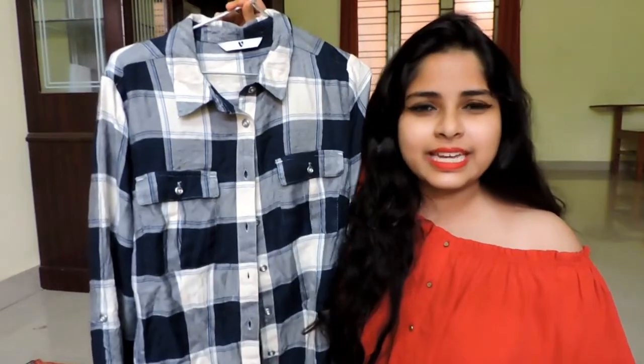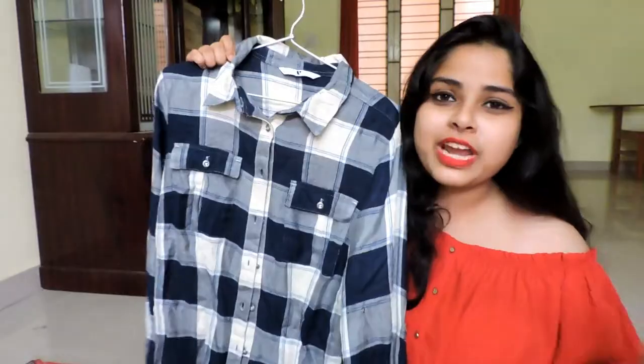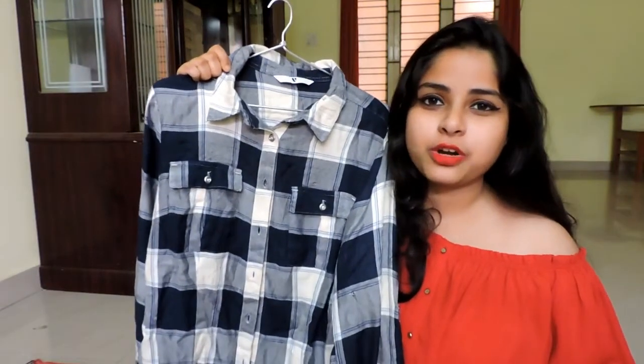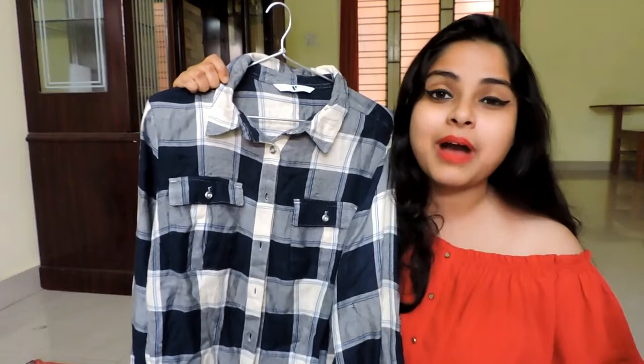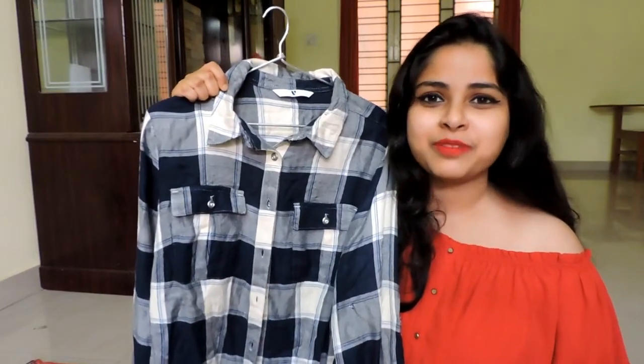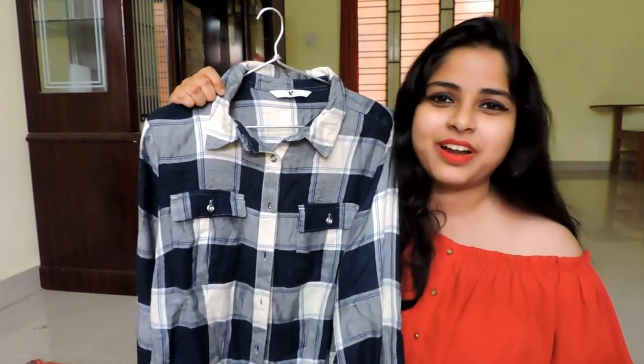Moving on to the next item — this pretty white and blue combination full sleeve shirt, by the brand Vee. Initially the shopkeeper quoted rupees 350 for this and was not ready to bargain at all, but I applied my bargaining skills and paid rupees 250 for it.